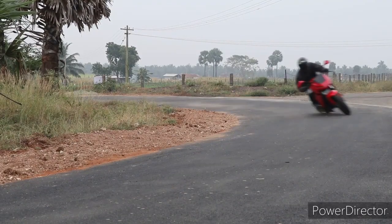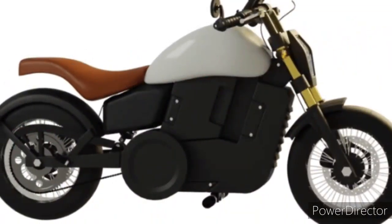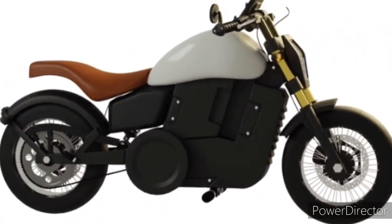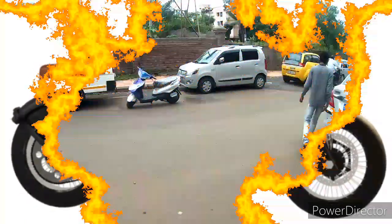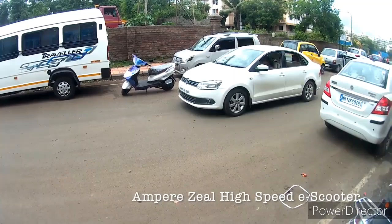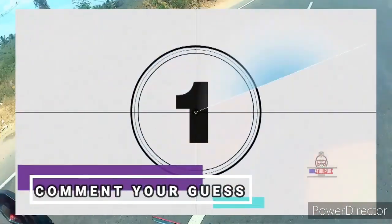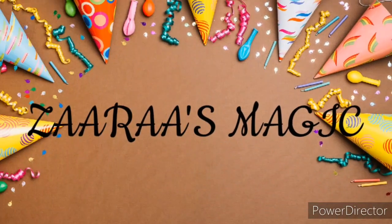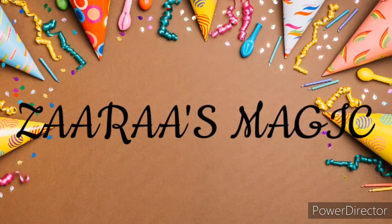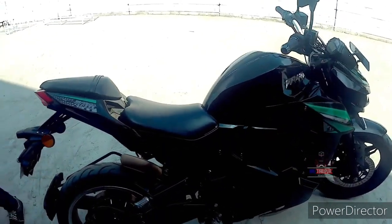Hi! In this video, we are ready to get an electric vehicle in Tamil Nadu. We are ready to get an address here. I am interested in electric bikes. We are ready to get high-speed electric bikes. Let's see the video in full details. Enjoy! Let's get started!